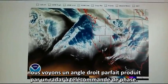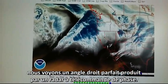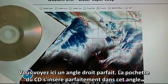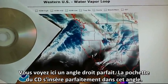Once again we see a perfectly formed right angle. This is produced by a phased array radar. You can see that is a perfect right angle. CD-PAC fits perfectly in that contour.